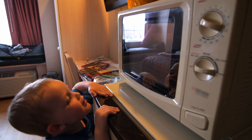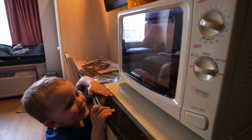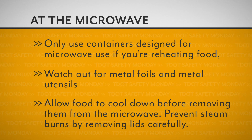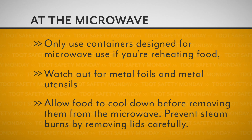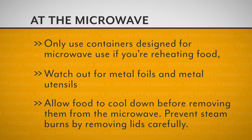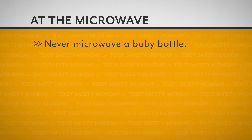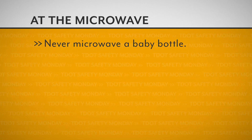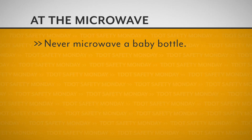In addition to stoves and ovens, microwaves can also present risks for burn injuries. Remember to only use containers designed for microwave use if you're reheating food. You may also want to watch out for metal utensils and even a Chick-fil-A biscuit wrapper. Allow food to cool down before removing it from the microwave. Prevent steam burns by removing lids carefully. Also, never microwave a baby bottle — manufacturers have created safe alternatives to keep your infant safe from scalding milk.